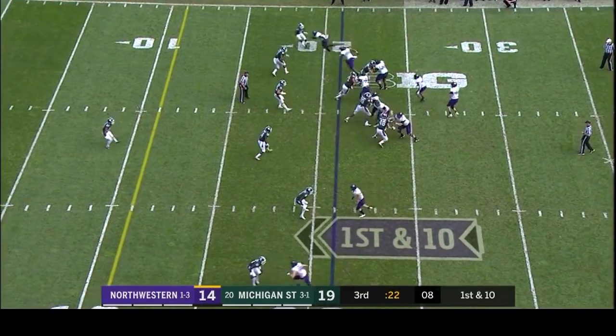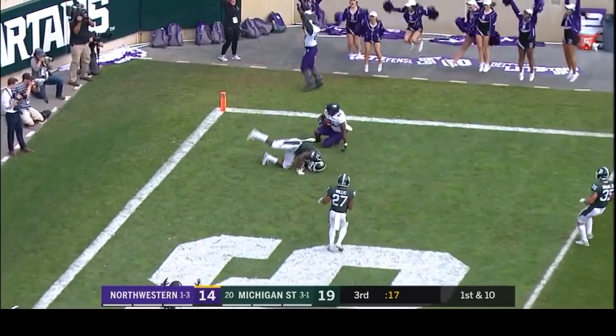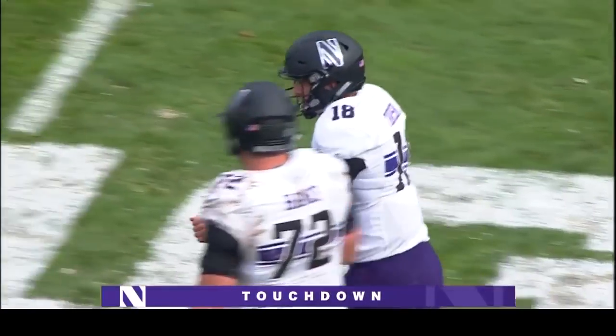Even with this much time remaining, looping in towards the corner — it's caught, it's a touchdown! Northwestern reclaims the lead.